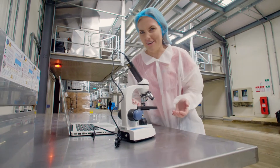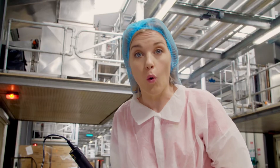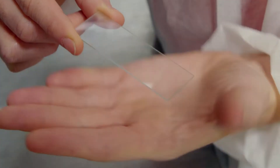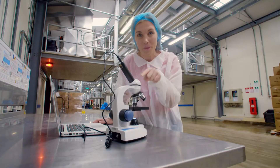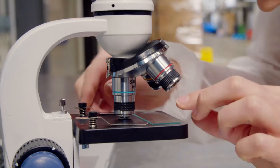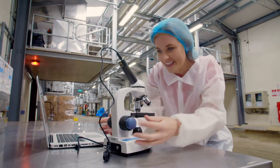Unlike plants, mushrooms don't grow from seeds. Instead they grow from something called a spore, but spores are so tiny we can't see them. They're microscopic, and to see microscopic things you need a very special microscopic camera. This helps us see things a thousand times bigger than they actually are, so let's see if we can see the microscopic spores on this glass slide.